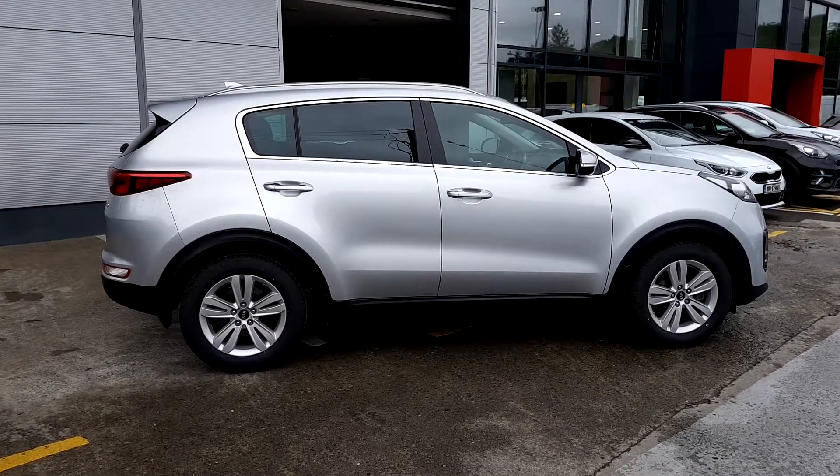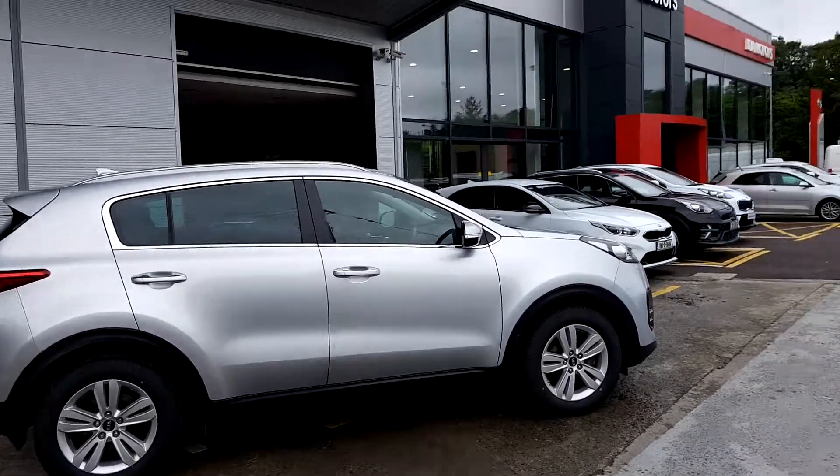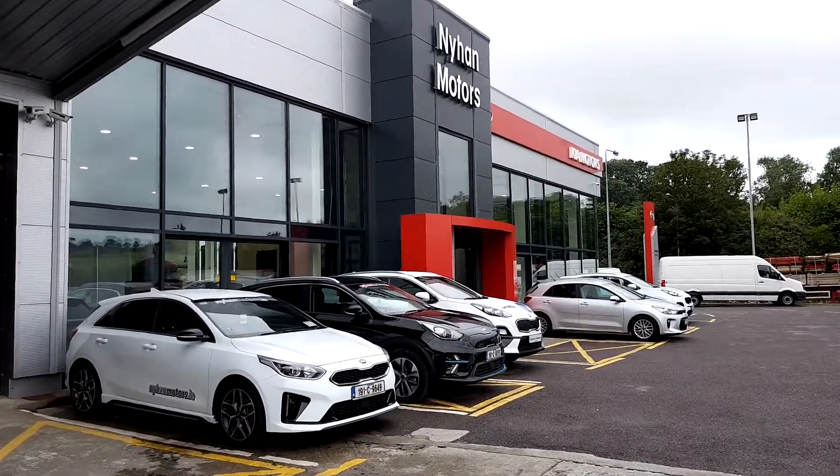If anybody has any questions regarding our 2016 Kia Sportage, then call down to the showroom here at Nyhan Motors on the Cork Road, Bandon, or call 023-882-0000.